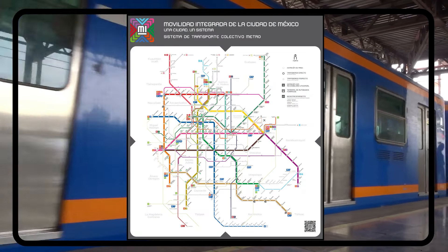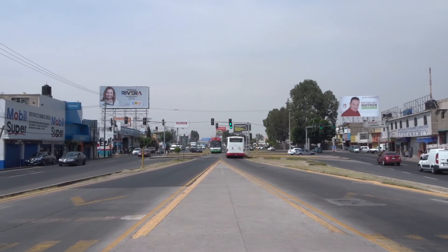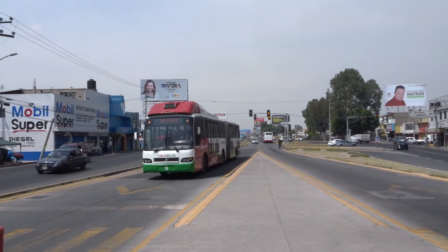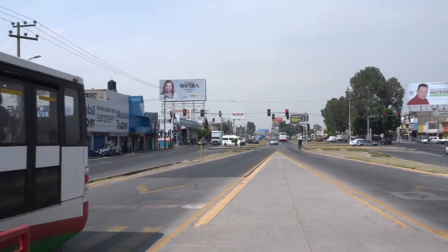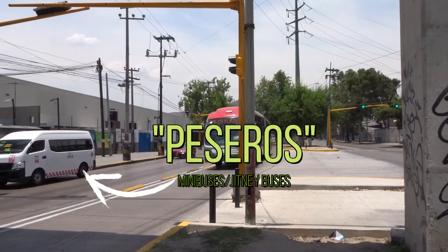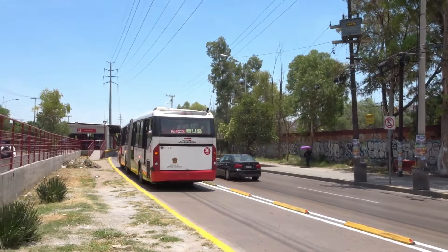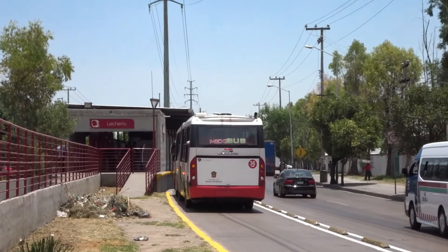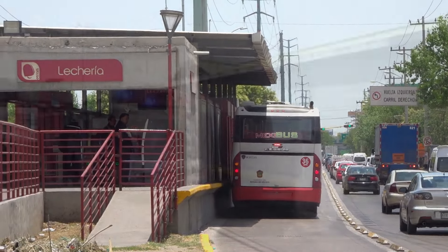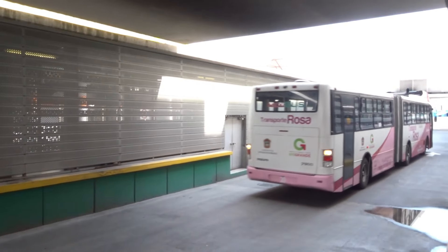In the state of Mexico, the bus rapid transit network is more of a cheaper way to implement rapid transit to areas of the suburbs that would have otherwise kept the hundreds of peseros that still roam the streets, albeit in smaller numbers. Areas such as Ecatepec and Tecamax have a high population density and other conditions that warrant high-capacity modes of transportation, and Mexibús is a way of providing a mode of transport that can accommodate heavy loads of passengers.